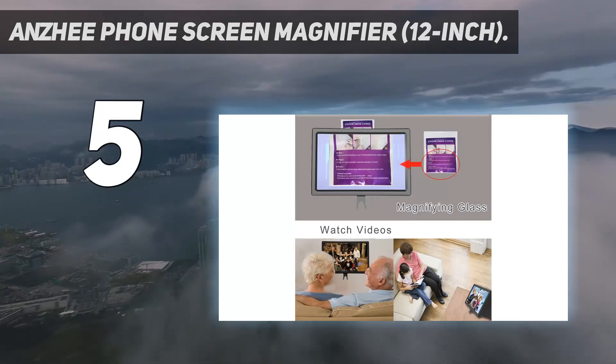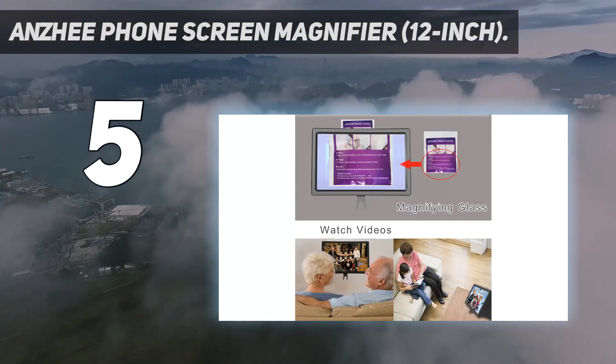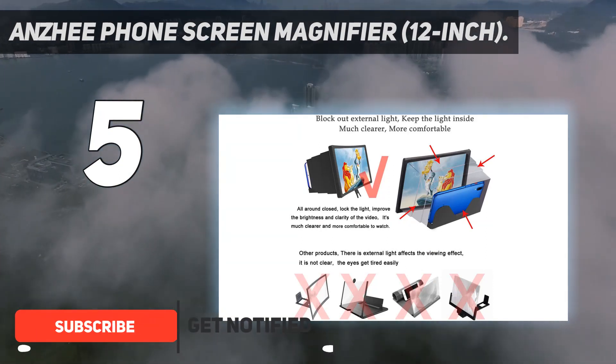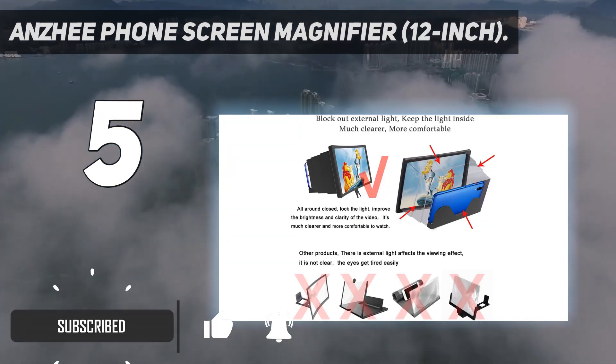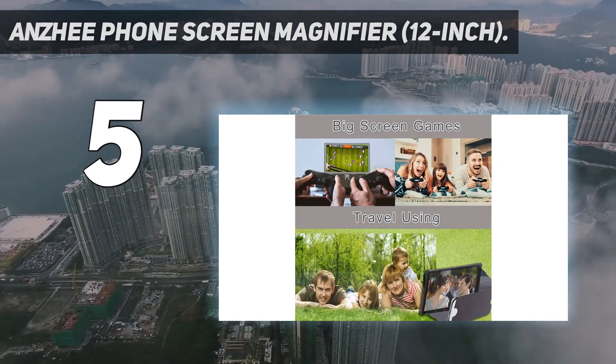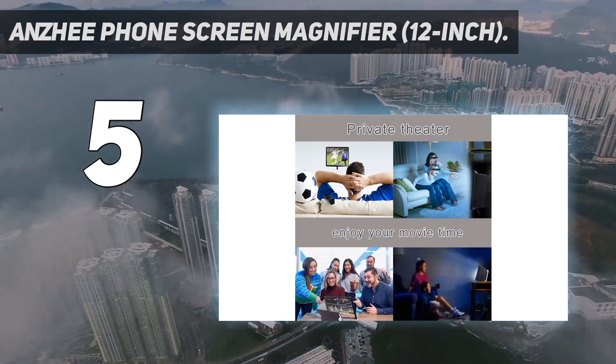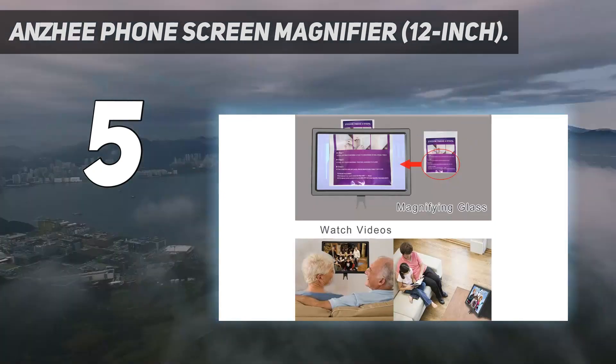The ANSI Phone Screen Magnifier has a 12-inch curved panel and a convenient stand. Our favorite feature is the built-in protection from harmful blue light. The product has a foldable design with a phone slot and a handy enclosure that helps maintain its brightness. An even more affordable variant with an 8-inch magnifying screen is also available.